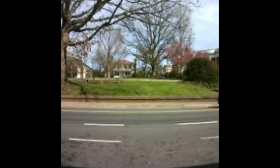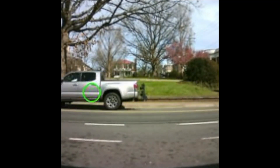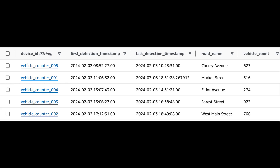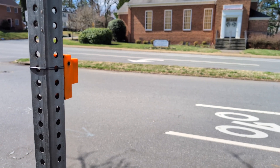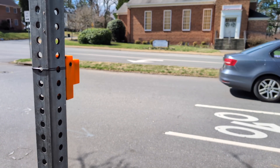Once powered on, the device continuously captures images and processes them through a custom object detection model that is trained to detect vehicles. Any vehicle driving on the road past the device is captured in an image and detected by the model. Each time a vehicle is detected, the device uses its cellular connection to log the detection to a cloud database for that specific device, creating an online record of the total number of vehicles that have driven on the road.